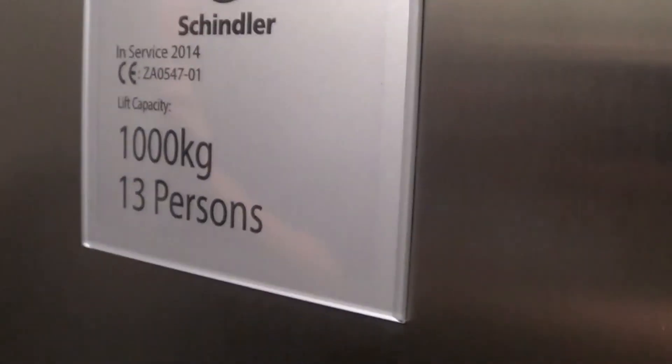Floor one. There we go. So you see, the distance between floors is only that — and it's pretty much that distance between floors the whole way up.